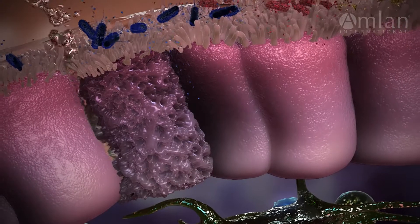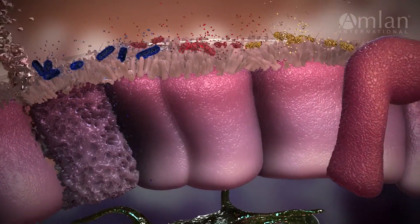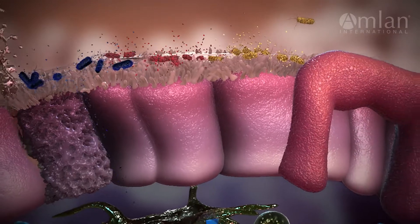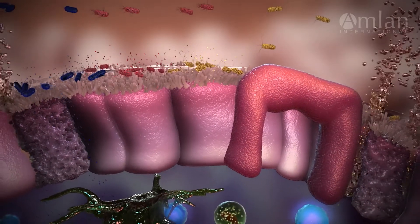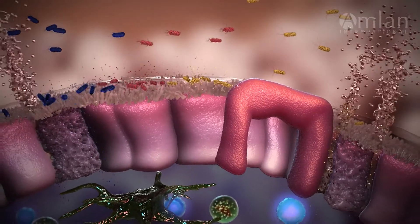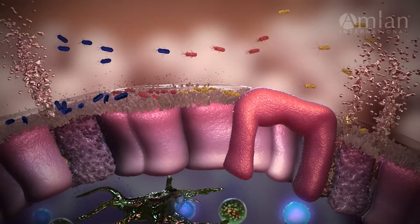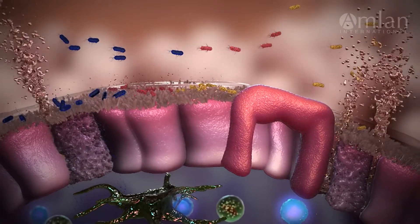Once this disease cascade spirals out of control, only therapeutic use of antibiotics can prevent the rapid onset of mortality. That is why it is important to promote a healthy intestinal environment and immune function at an early stage of your bird's life. This will help birds naturally defend against enteric disease and increase growth.